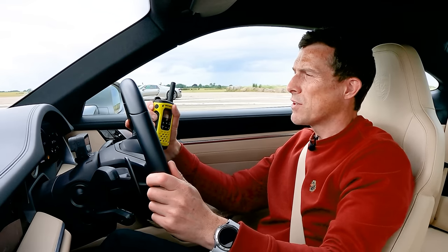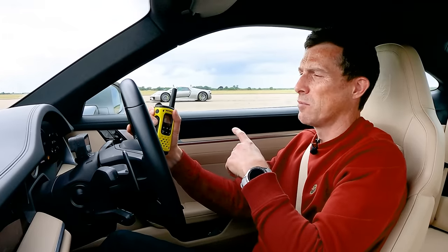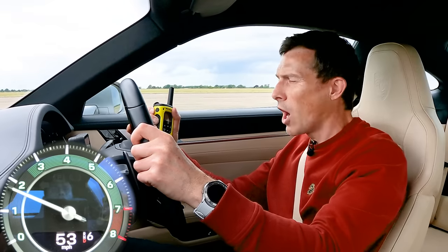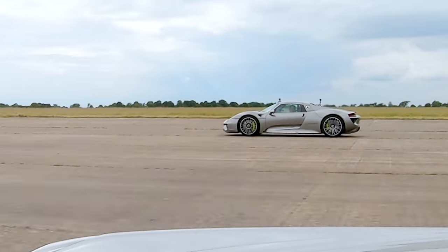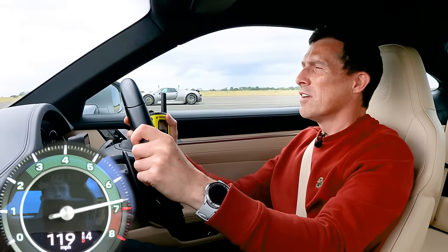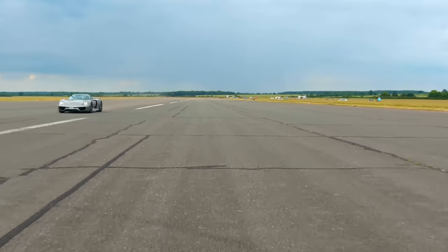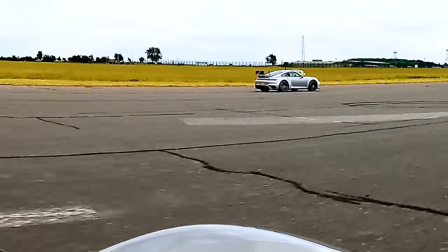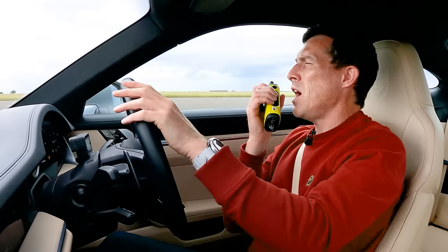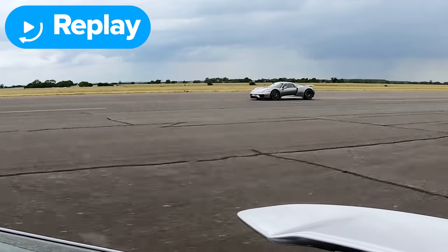Now we have a rolling race from 50 miles an hour. Cars are in their normal settings — so hybrid for the 918, I'm just in normal automatic mode for the gearbox. Three, two, one, go. Kick down. He's gone. In hybrid mode it didn't give you full power, did it? Nowhere near it. What's the mode after hybrid? Just sport. And after sport? Race.